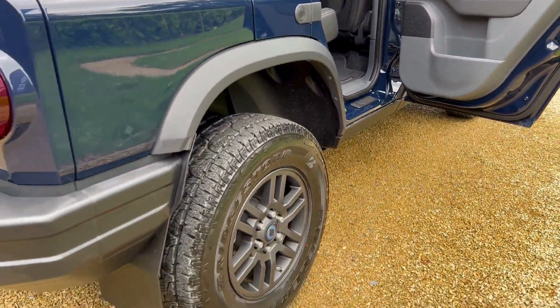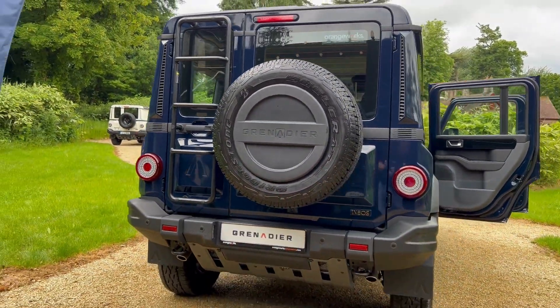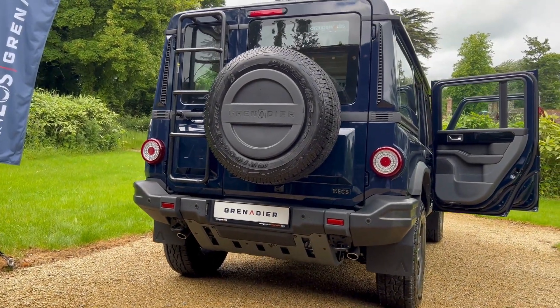There are those 17-inch alloys again. As we come around the back, you can see this Britannia Blue colour really popping.